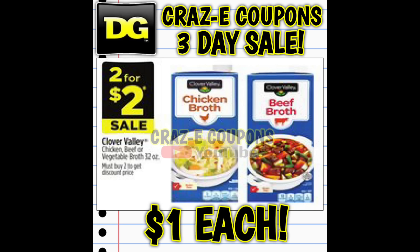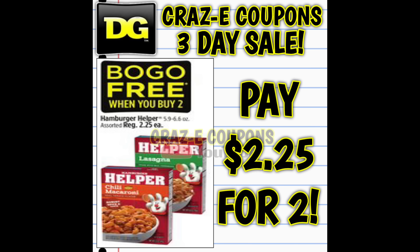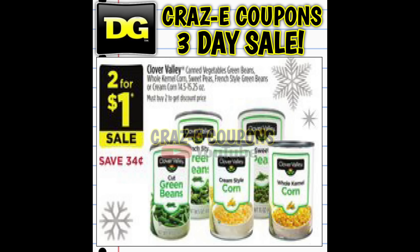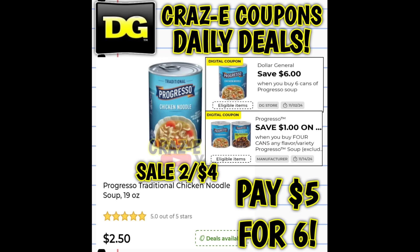Now we have some amazing food deals. Clover Valley broths are two for $2, making them $1 each. Canned Clover Valley pumpkin is also two for $2, making $1 each. Hamburger Helper is buy one get one free, so you're paying $2.25 for two. Chesters Hot Fries and Puff Corns are two for $4, making $2 each. Canned vegetables are two for $1, making $0.50 each. Unfortunately, the Progresso Soup coupon we talked about Sunday — where we were picking up six for $5 — is no longer working and not attaching, so fingers crossed it will start working again tomorrow.